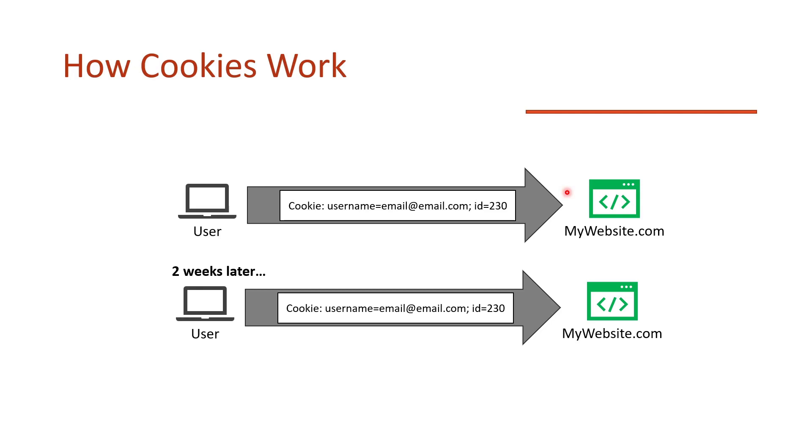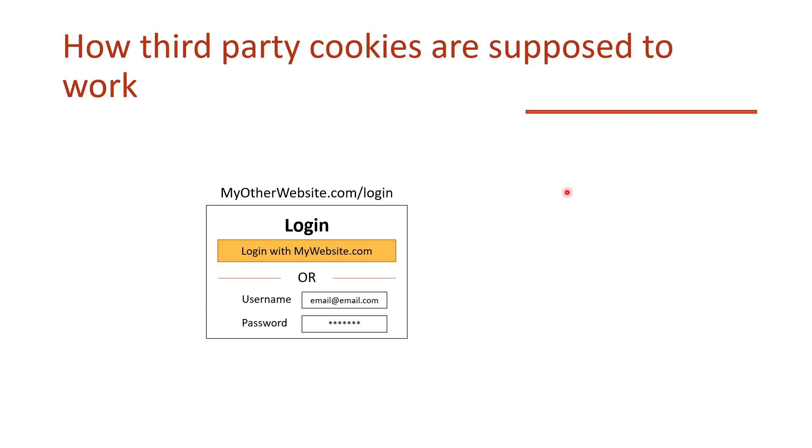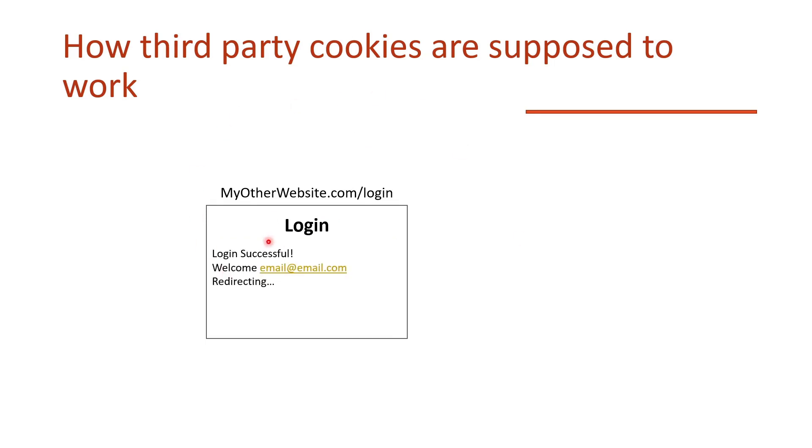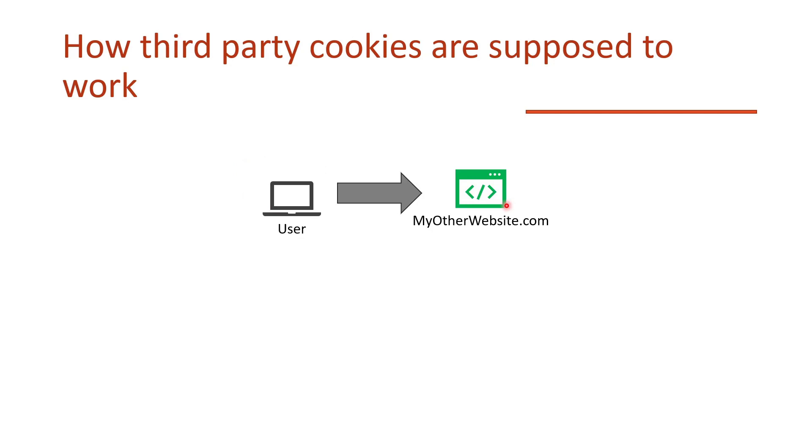Now you get third-party or cross-site cookies. Although we use those to exploit CSRF, how are they supposed to work? You log in to myotherwebsite.com and you might see a 'Login with mywebsite.com' option — like logging in with Google, Twitter, or Facebook. They redirect you to the mywebsite.com login, you confirm permissions, and then because you're already logged in it goes back and says login successful. My other website then changes to a successful login screen.